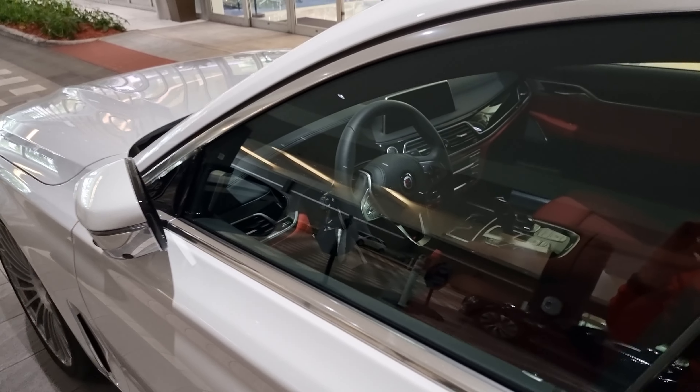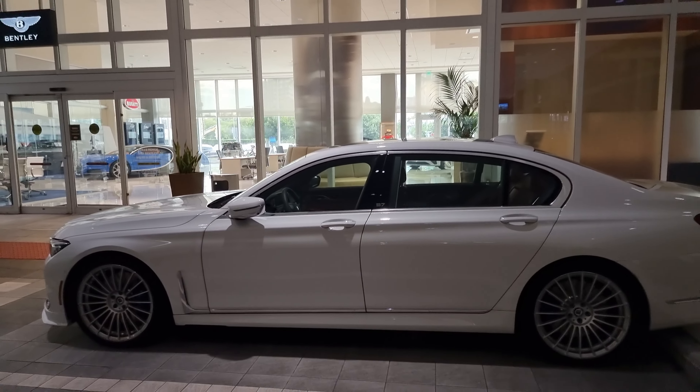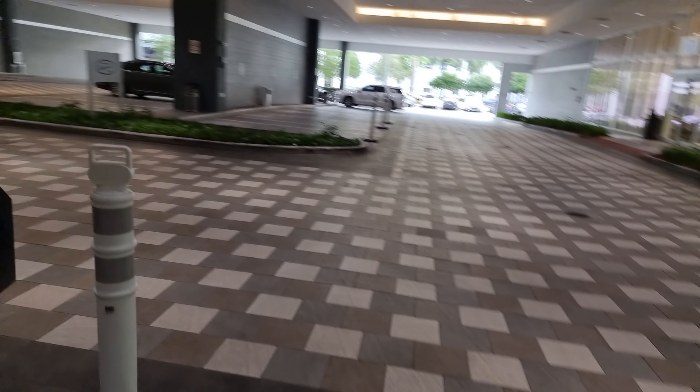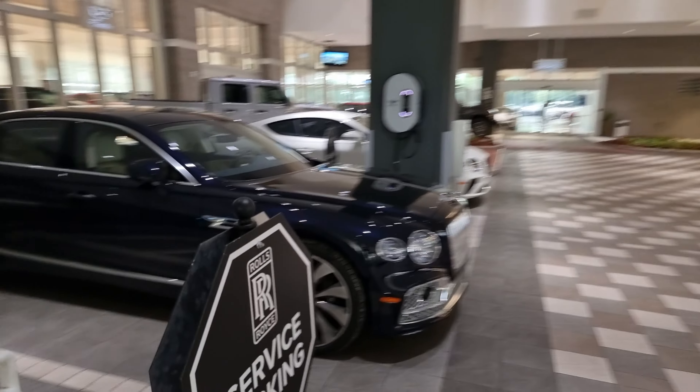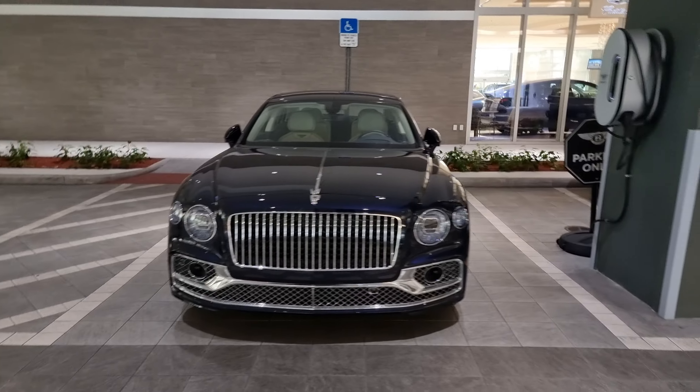Is that the red interior? Yeah, it is. Anyway, so it's Brahman — B7 and the W12. Gorgeous.